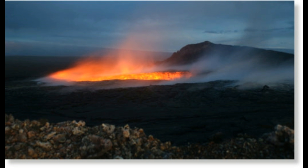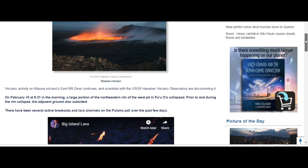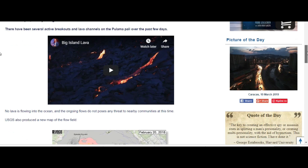Could this be another collapse? Was it just a pause that we saw since last year when it stopped? Last year we saw similar activity — we had the earthquake before the eruption started at the East Rift Zone and at the Pu'o crater collapse, and prior to the rim collapse the adjacent ground also subsided.